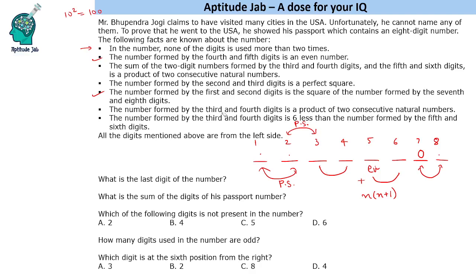The number formed by the third and fourth digits is a product of two consecutive natural numbers, also of the form n(n+1). Additionally, the fifth and sixth digit number is also of that form. And the number formed by the third and fourth digits is six less than the number formed by the fifth and sixth digits — so if the third-fourth number is n, then the fifth-sixth is n plus six.